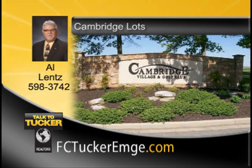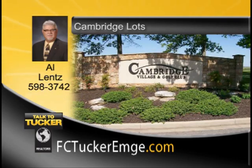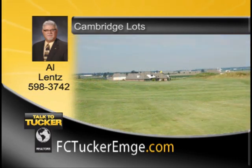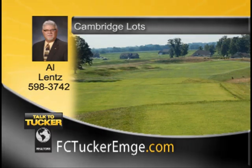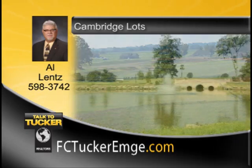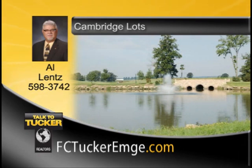Welcome to Cambridge Village, Evansville's premier total village community development, featuring the Tim Liddy Design 18-hole championship golf course. Enjoy the beautiful activity center with pool, tennis and basketball courts. Lots also available in the Villas section, priced from $28,000 to $34,000. Call today to find the perfect lot to build your perfect home. Talk to Al Lentz at 598-3742.